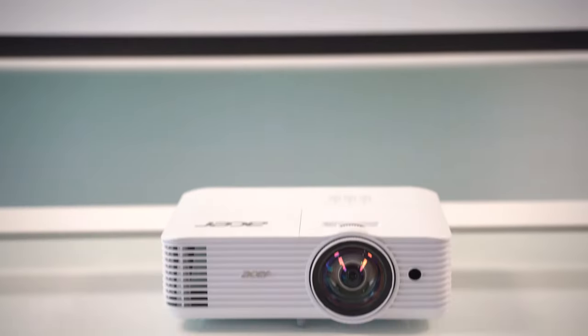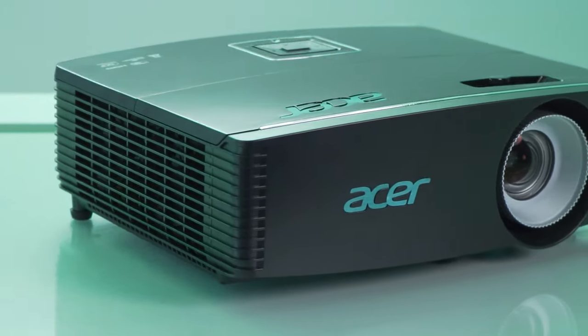Hello guys, it's Natalia. So if you pick up an Acer or Predator projector between the months of September and October, then you qualify for some free goodies to give you the full cinema experience.